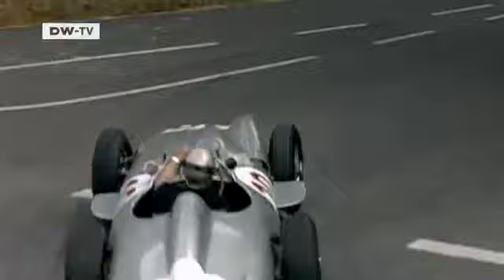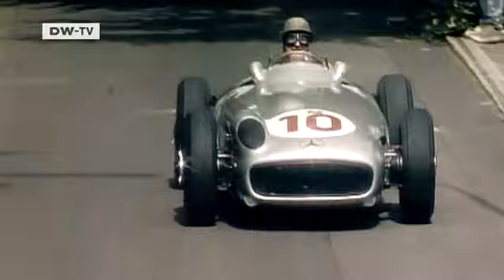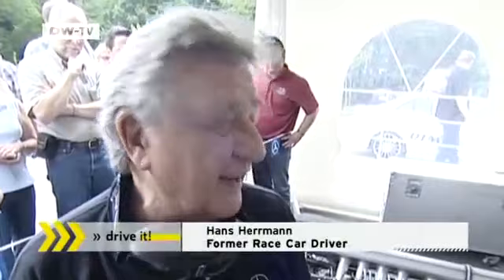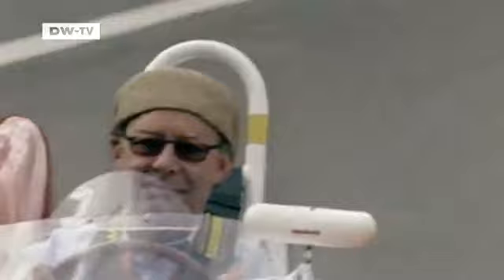This original 1955 Mercedes Silver Arrow is driven by Hans Herrmann, who won the 24 Hours of Le Mans and took part in a total of 18 Grand Prix races. Hans Herrmann says he has good memories when he gets into the car and really enjoys recalling the past. This was the third edition of the Dike Castle Classic Days, but the event is already well established in the vintage car scene.